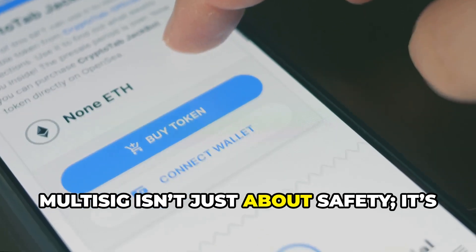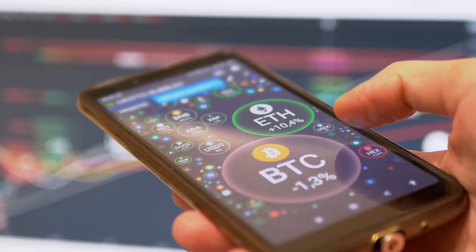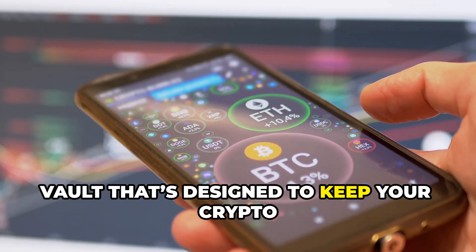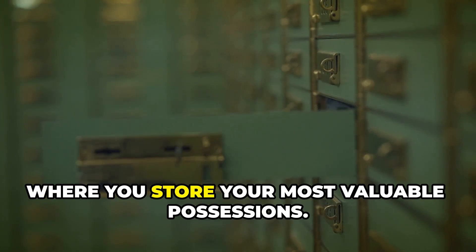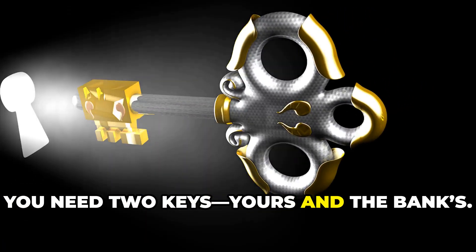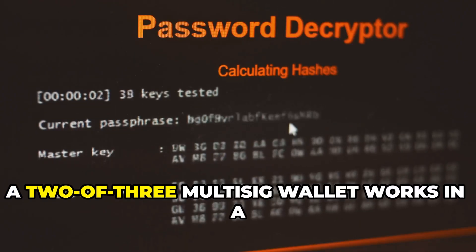Multi-sig isn't just about safety — it's about control and peace of mind. It's a smarter way to own and protect your crypto. Think of a multi-sig wallet as a digital vault designed to keep your crypto extra safe, using a system that's actually pretty familiar. Imagine it like a safe deposit box at a bank, where you need two keys — yours and the bank's — and neither key works by itself, so both parties must be present to unlock it.